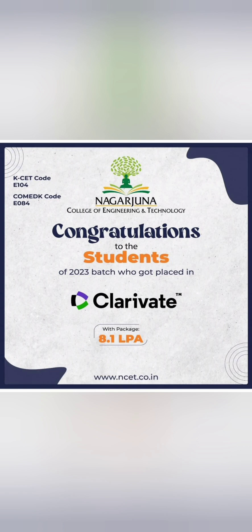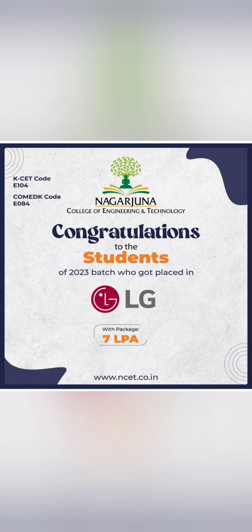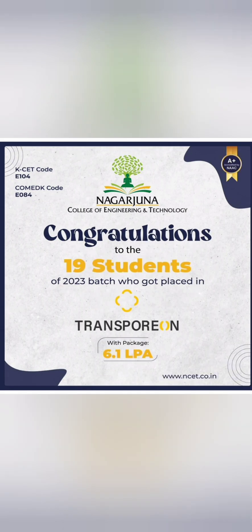Around 8 to 10 students got placed in a company called Clary Weight at 8.1 lakhs — a good salary level. LG offered 7 lakhs to 5 to 8 students. Transport On hired 19 students at 6.1 lakhs in another mass recruitment.